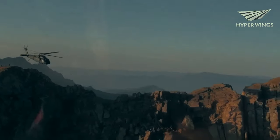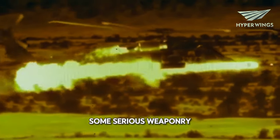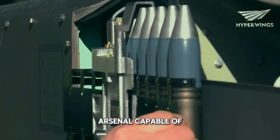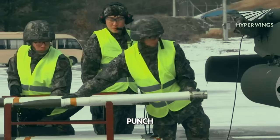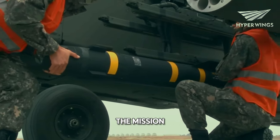Weaponry showcase. Of course, with all this power and tech, you know there's got to be some serious weaponry involved. This helicopter is a flying arsenal capable of packing a serious punch. We're talking missiles, rockets, and enough firepower to take down anything that threatens the mission.